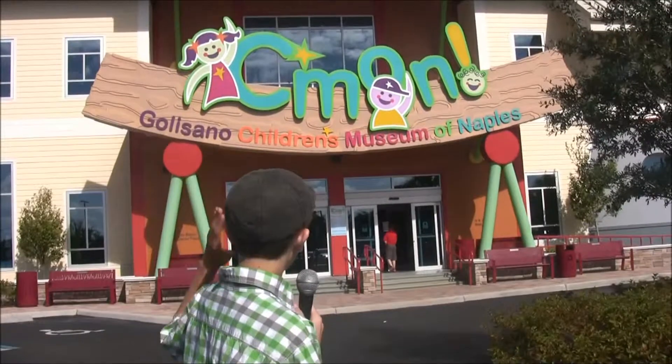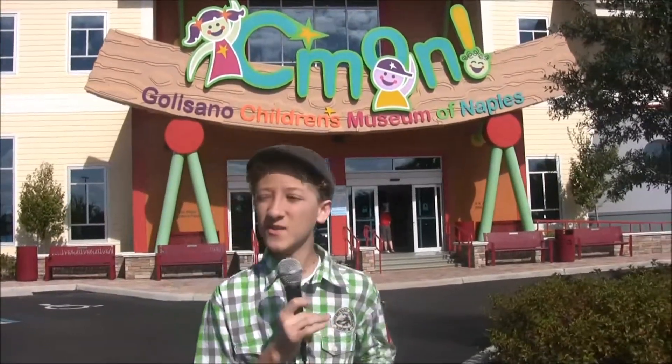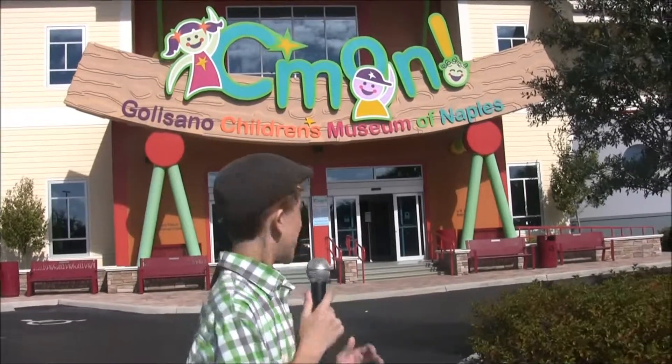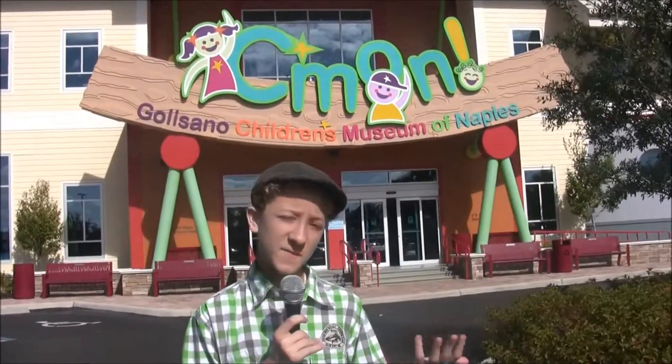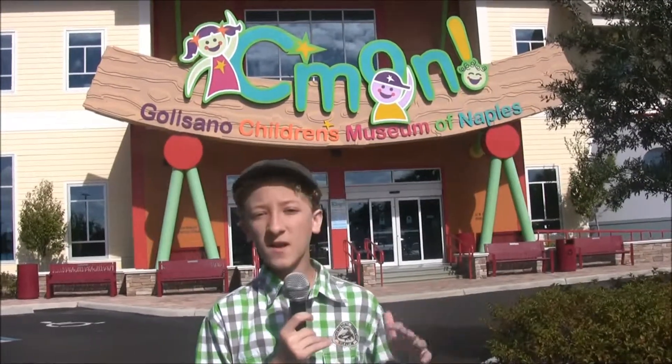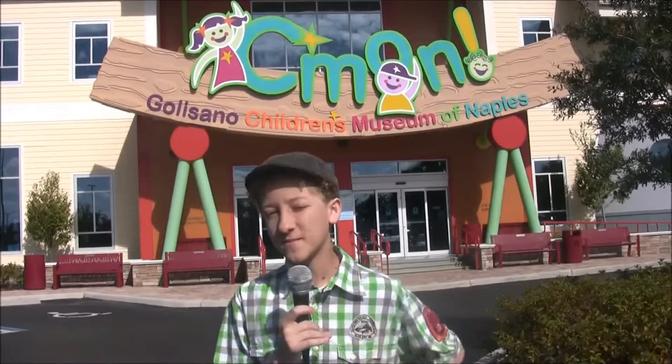Hey everyone, so we're here in front of the Children's Museum of Naples. You can find this — it's located on Immokalee Road in Naples, Florida. We're going to be heading inside, talking to some of the people who work here, finding out more information about it. They're also doing a couple of events today, so we're going to learn more information about that too.